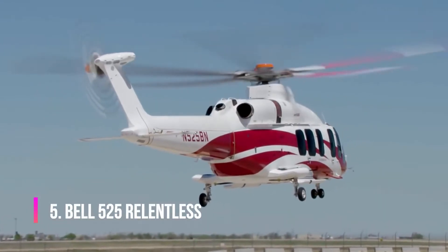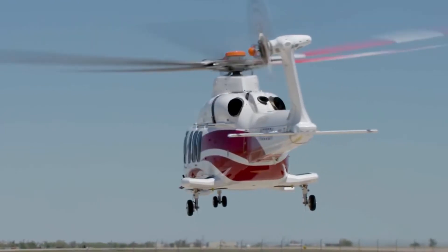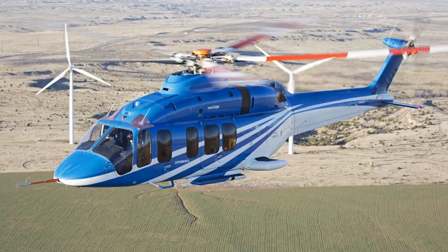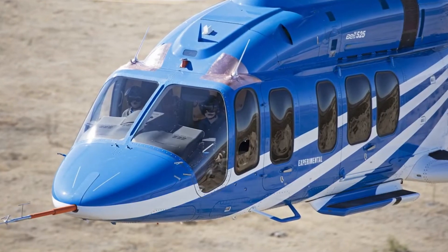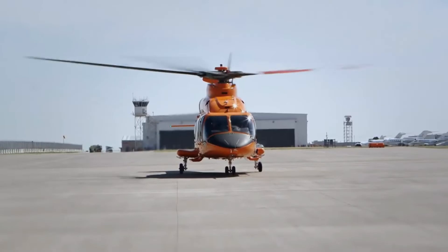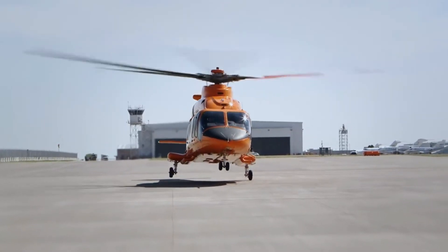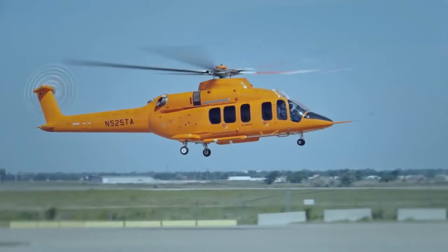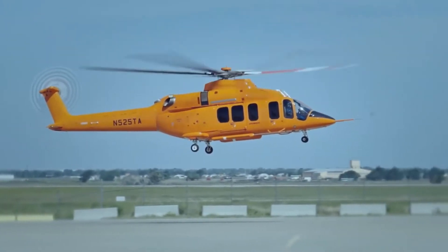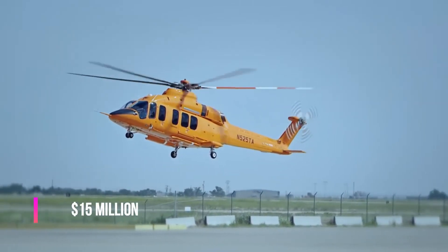Bell 525 Relentless is an invention of the American helicopter company Bell Helicopters. This medium-sized helicopter is built using a special metal composition and can reach a top speed of 296 kilometers an hour. The helicopter is equipped with two turboshaft engines, and its main rotor has five blades. The 525 Relentless can carry 16 passengers at once as well as two crew members, and you can buy it for $15 million.